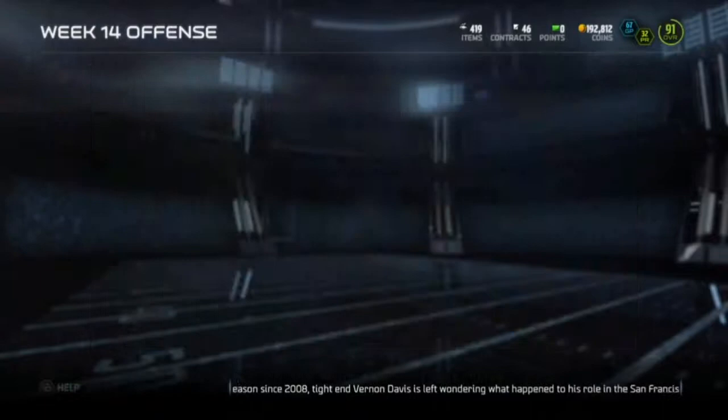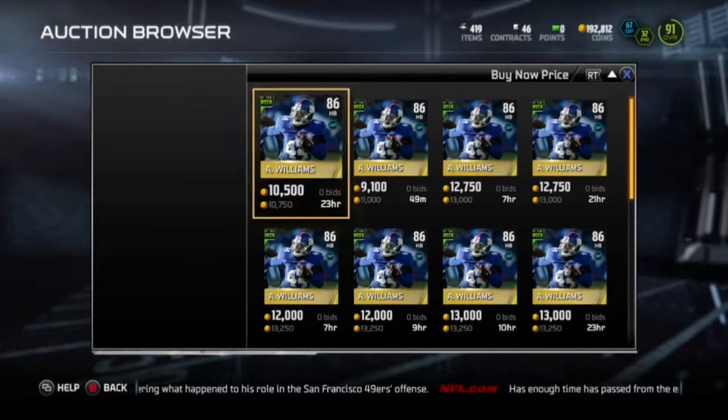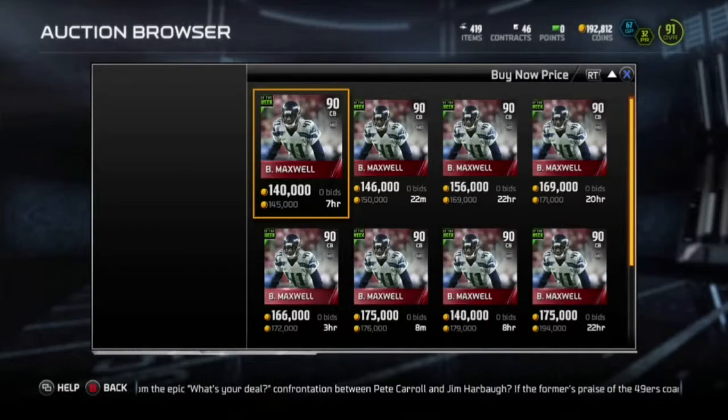Also, the team elite set — you can make some money off of these. Just go in the set, search up the elite cards, even the gold cards, search buy now price and see how much they go for. You can make a lot of money off of it to be honest. The T.Y. Hilton is going for almost 300k. And then you got Sheldon Richardson. Brian Maxwell is the elite in the collection — he's going for 145k. Sometimes someone will throw him up for 100,000 and you can make a quick 20k off of that.